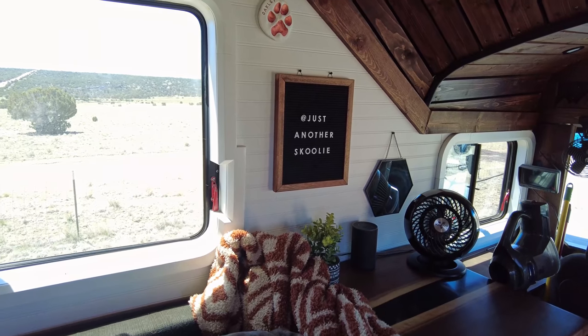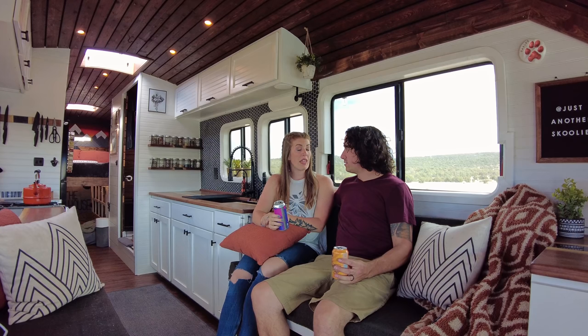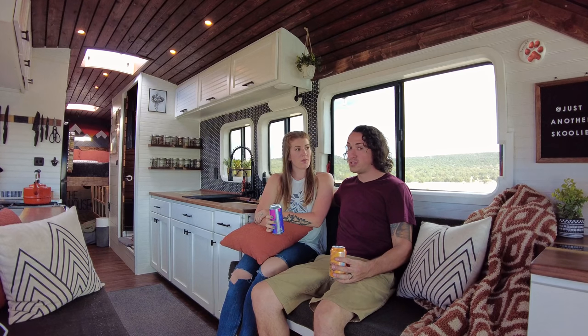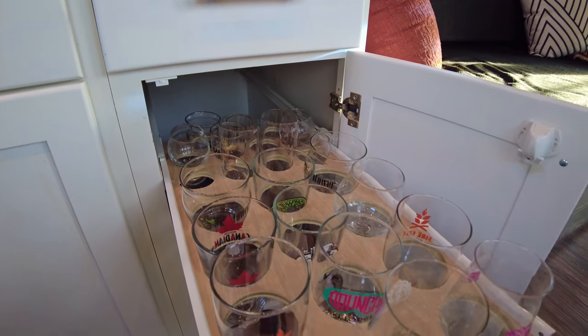One of the most frequently asked questions we get is how much it costs to build something like this, and it all depends on your timeline. During the first year to year-and-a-half when we didn't have a ton of time or good weather, we were doing a ton of shopping around and finding deals on literally just about everything in the bus — whether it was Craigslist, Facebook Marketplace, or local auction sites. There are deals out there to be had if you're patient enough and look enough. You can do this pretty affordably. We have just over $20,000 into the build, including the bus, and that's with a roof raise and all sorts of custom stuff. We just took our time and found good deals.